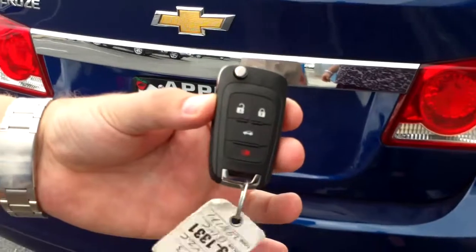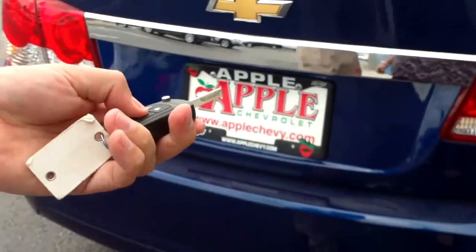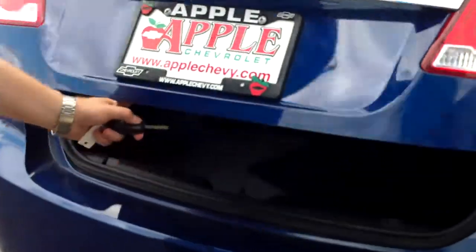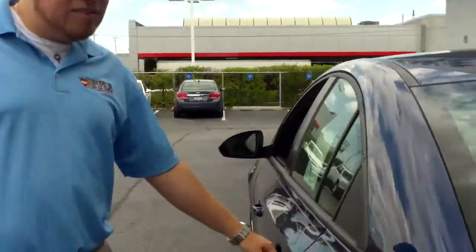You also get the key fob when you purchase the vehicle. It has the flip-out key, which is a lot of fun. Also, you can open the trunk and unlock the doors from the key fob as well. The trunk is enormous for a compact car — it's the biggest one in its class, I do believe. Also, if you need some more space, the rear seat does fold down. It's a 60-40 style seat, and that's really easy to do.